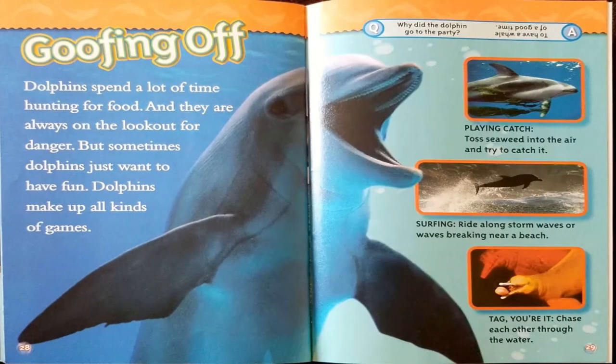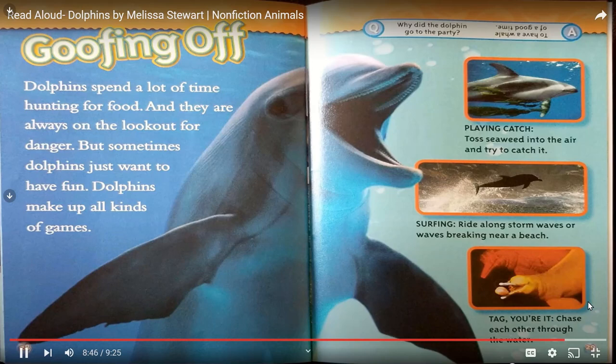Goofing off. Dolphins spend a lot of time hunting for food and watching for danger, but sometimes dolphins just want to have fun. Dolphins make up all kinds of games: playing catch — toss seaweed into the air and try to catch it; surfing — ride along storm waves or waves near a beach; or tag — chase each other through the water. Joke: Why did the dolphin go to the party? To have a whale of a good time.